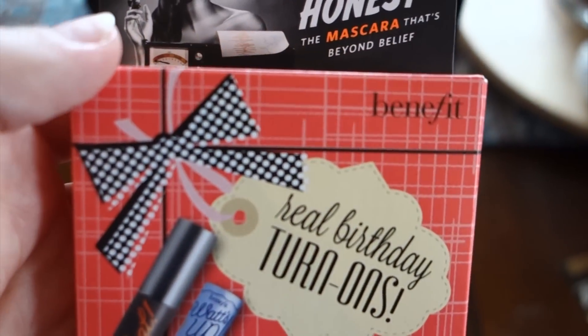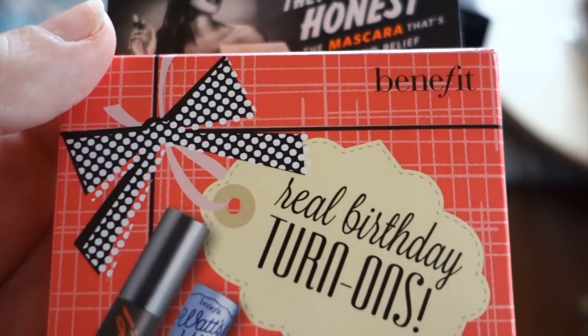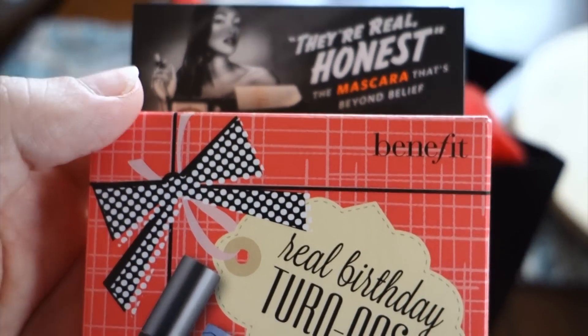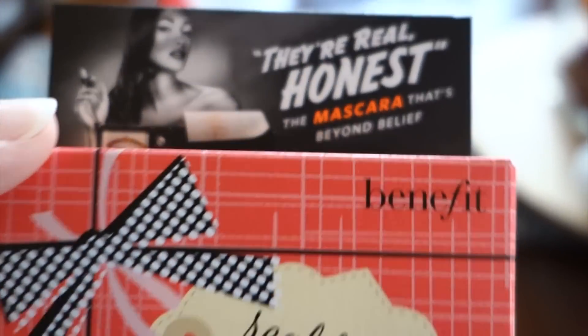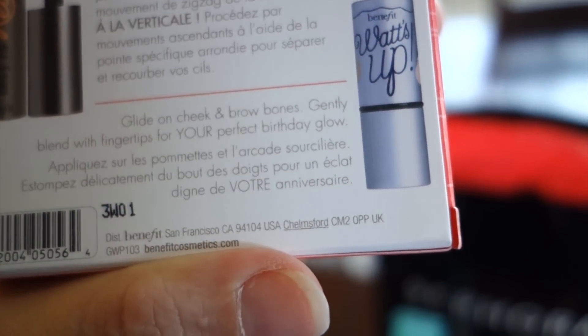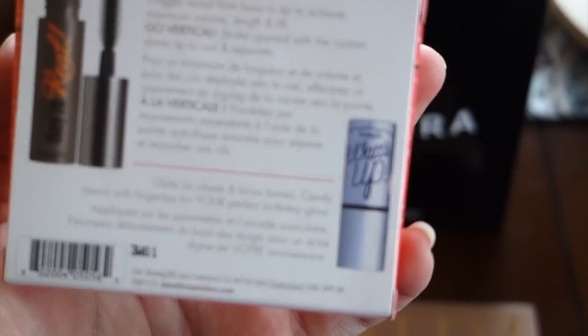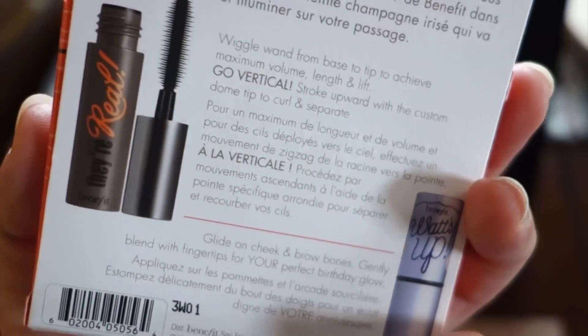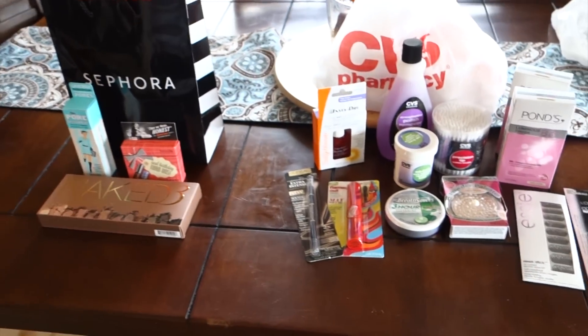Since I'm a Sephora Beauty Insider — their free card program where you earn points — I also get birthday gifts. The girl at checkout reminded me, and I got a Benefit mascara, which is probably great but I don't know how much I'll wear since I don't use non-waterproof mascara, and also the Watts Up, which is just a little glow stick highlighter. I'm super excited about it — if I like it I'm going to buy the big version. What was so cool is they're not sample size but more like a travel size, which is really cool to get for free. And that is what I got from Sephora — there's our haul! We had fun shopping and it was really, really girly.